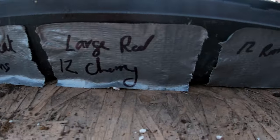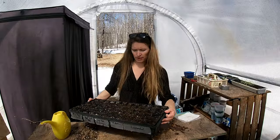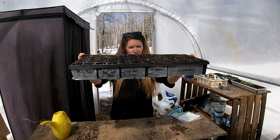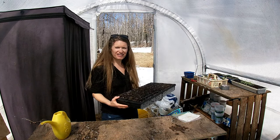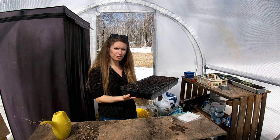A lot of tomatoes and lavender. Okay, there we go. It feels good to have the tomatoes done. I'm going to go put these under the grow lights in the house.